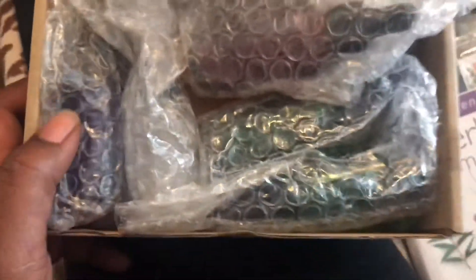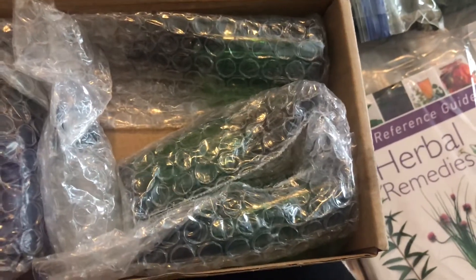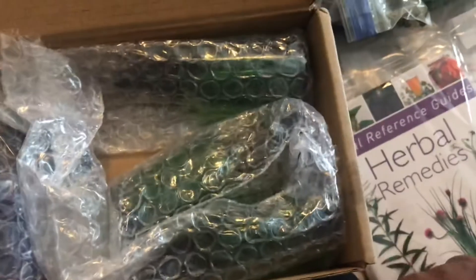For my apothecary items, we have one, two, three, four, five, six beautiful amber bottles with droppers, and extra droppers on the side. We have like two green and about three brown ones, which I really need for all the herbs I've been blending and experimenting with.